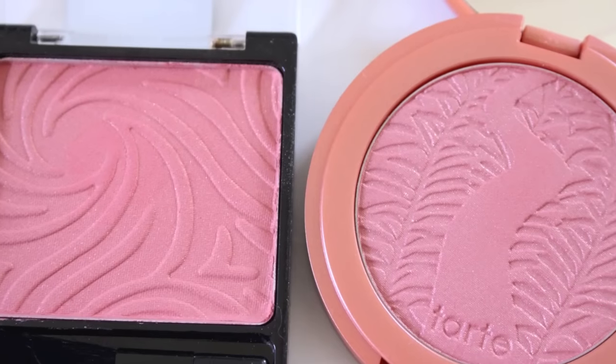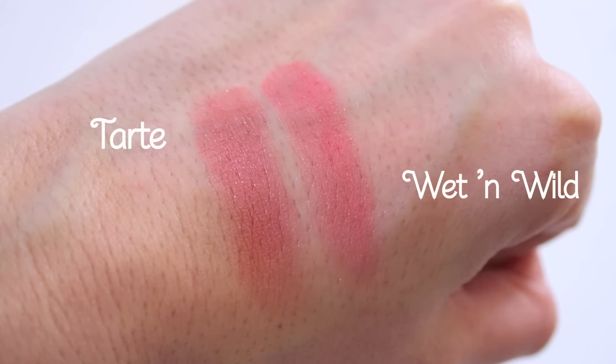Next, I have some pretty blushes. The pricier option is Tarte Amazonian Clay 12-Hour Blush in the shade Peaceful — a peachy pink with a glowy shimmer, retailing for $28. The drugstore dupe is Wet n Wild Pearlescent Pink Blush for $2.99. They're both in that corally pink family with a sheen. Fun fact: this Wet n Wild was recently reformulated and re-released with even more pigment. It's also a dupe for the NARS Orgasm blush. I'm really impressed — under $3 versus $28.